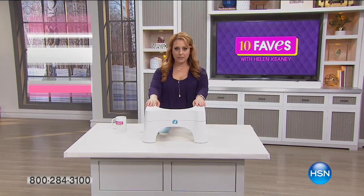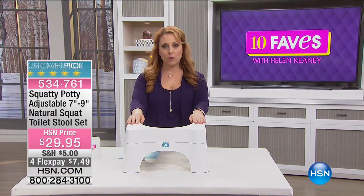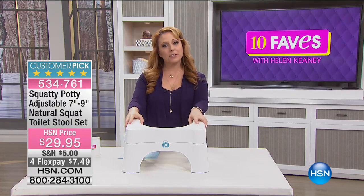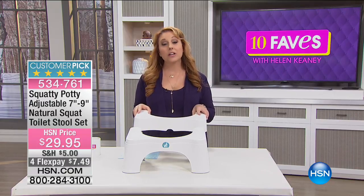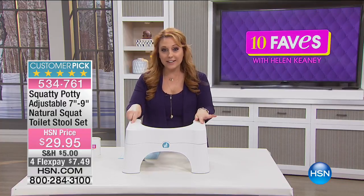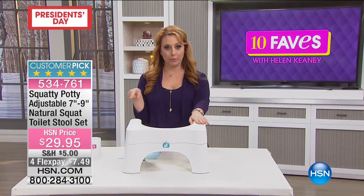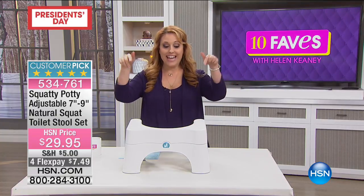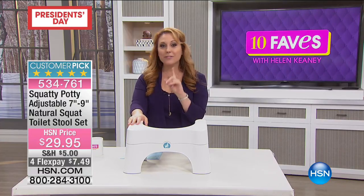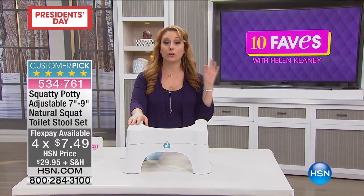I have reached the pinnacle of my show business career. This is a very special moment for me — I am about to present the Squatty Potty, a customer pick on hsn.com. It's an adjustable 7-to-9-inch natural squat toilet stool set. I personally own this item. Here's one thing everybody has in common: we go to the bathroom and we poop. There, I said it. If you want to make it easier on yourself, get a Squatty Potty. We're going to show you a commercial — maybe you've seen it, it's been viral — featuring pooping and unicorns.